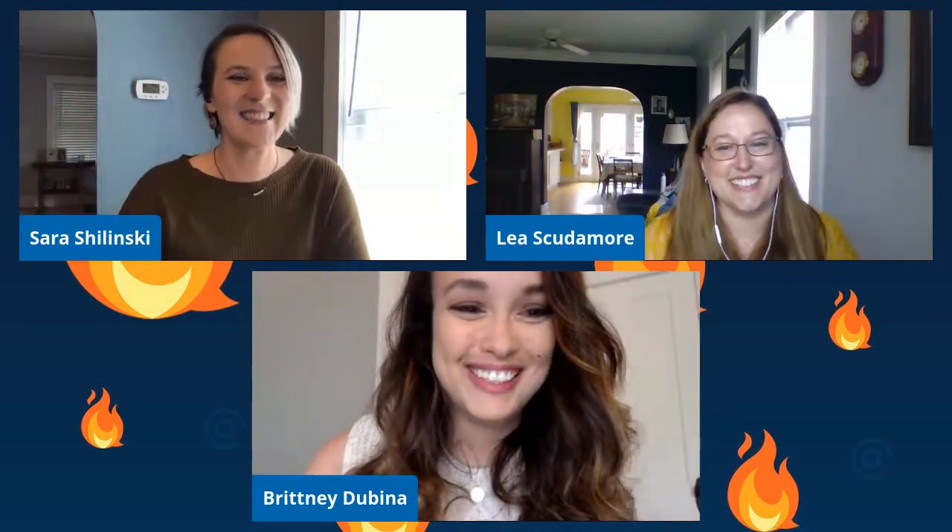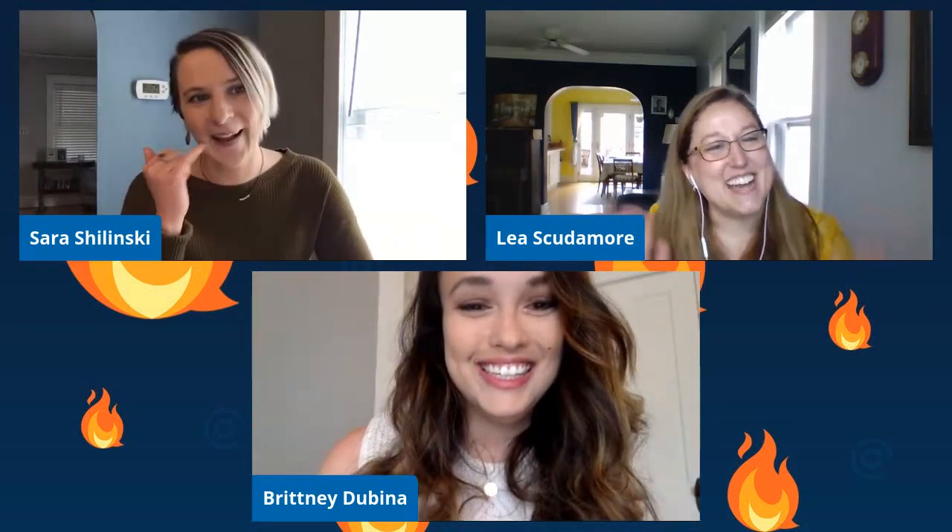Happy Friday everyone. Welcome to today's fireside chat, all about website accessibility and compliance. With us today, we have our web developer here at AIMCLEAR, Sarah Szylinski, and our graphics designer Brittany Dubina. I'm Lena Scudamore, the CEO, and I am certified in WCAG, which is web content accessibility guidelines.